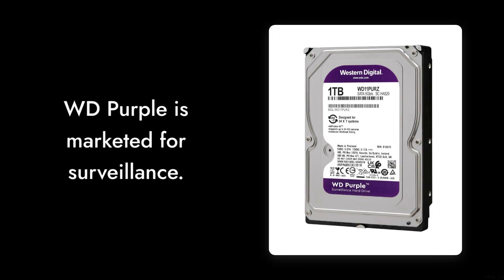Reason 8. While the WD Purple is marketed for surveillance, some users have reported that it struggles with continuous write operations. If you're planning to run a high-demand security system, this might not be the best choice.